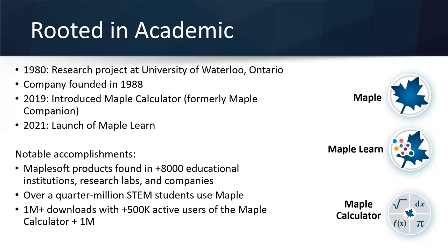This allows us to create a product offering that goes from high school all the way up to university and beyond. A few notable accomplishments: Maplesoft products are found in over 8,000 educational institutes, research labs, and companies. We have about a quarter of a million STEM students who use Maple, and since the launch of the calculator we've had over a million downloads with 500,000 active users.